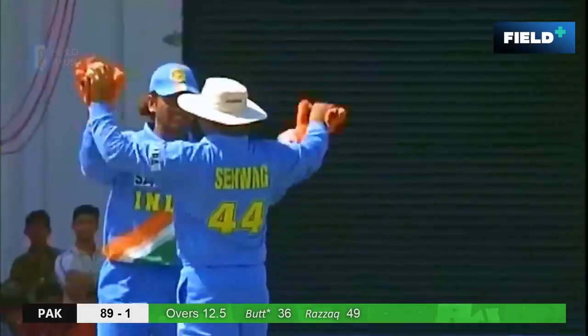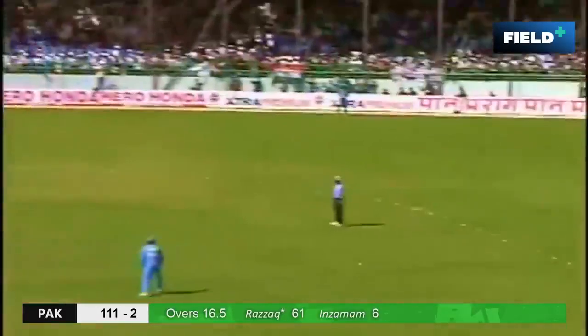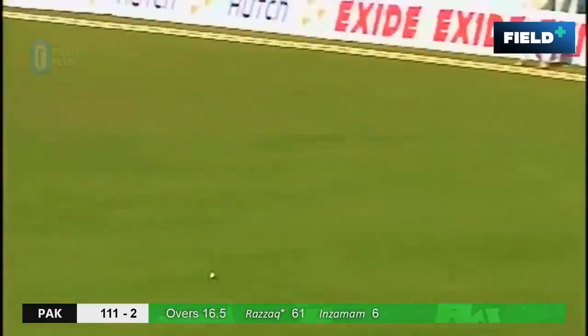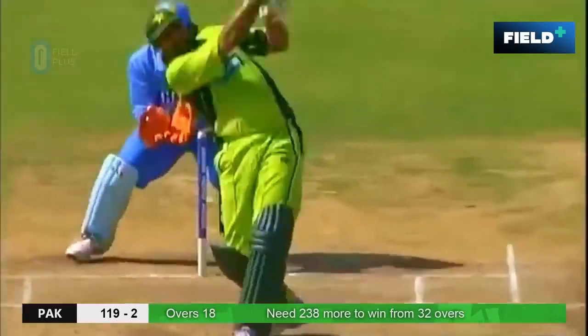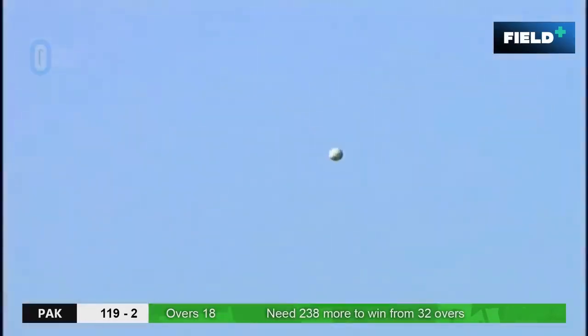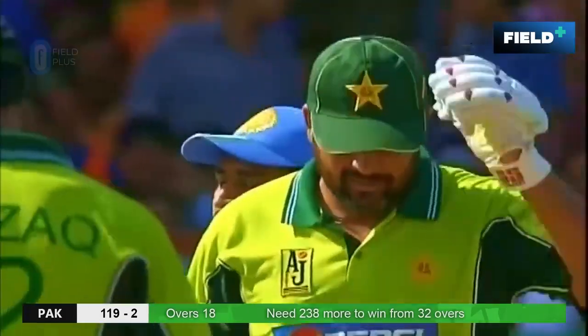That is why he was standing out of his crease. That's gone in the air — that will be taken. Goodbye Salman, he's out of here. Well, have a look at that short delivery — it's been smashed to the boundary. It's gone for the big one on the first ball. And when Inzamam hits the ball it generally lands in the second half of the stands.